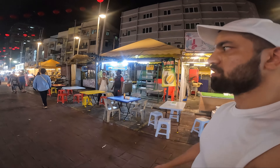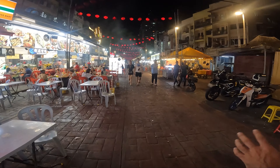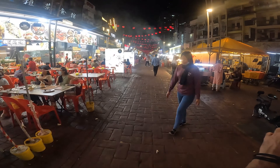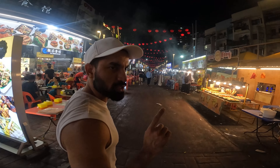It is called Jalan Alor. There are restaurants and cafes, and you can find everything — whatever you want to eat you can get here. This place is also highly recommended. You can see a little crowd now, but if you come at night at 12 o'clock, after 1 or 2 o'clock, it gets much busier.